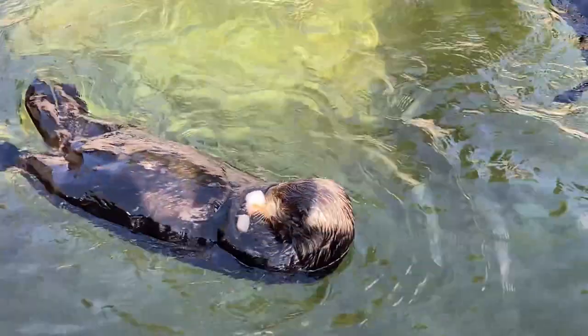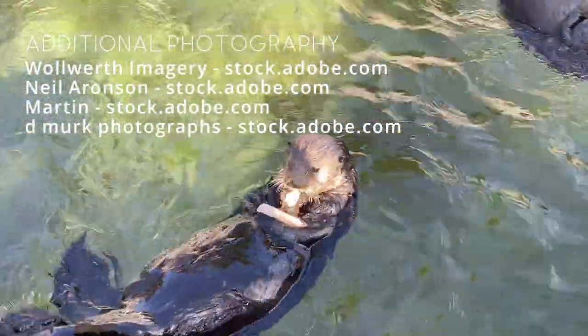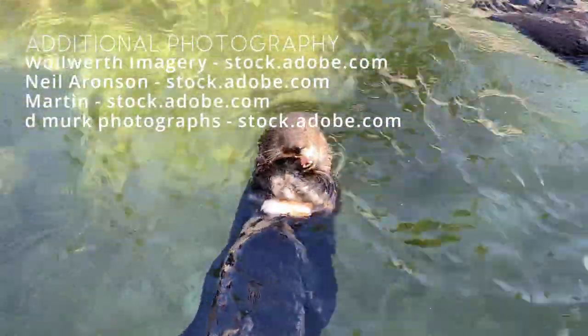Once hunted to the brink of extinction, sea otters have thankfully rebounded to reclaim two-thirds of their historic range. Now we've talked a lot about how this conservation effort is widely known to be one of the greatest of all time. One thing we haven't talked about is how conservationists were able to relocate sea otters to create stable populations in their previous ranges.